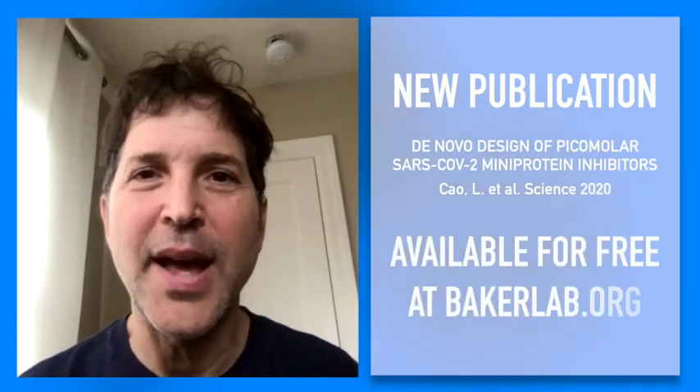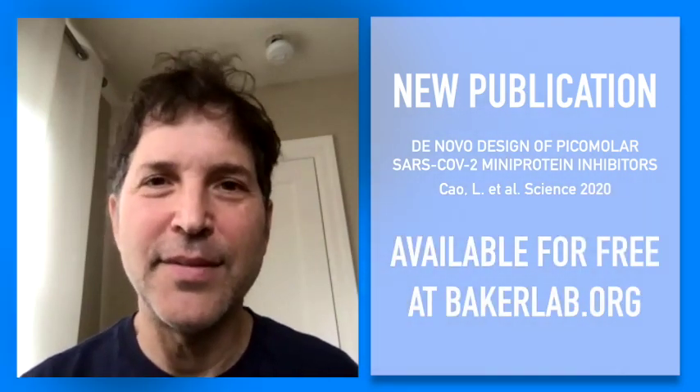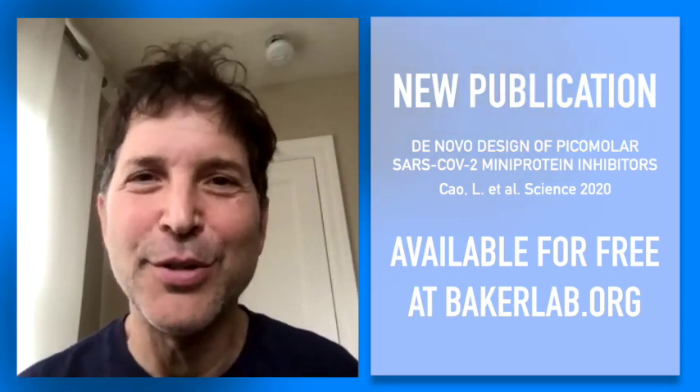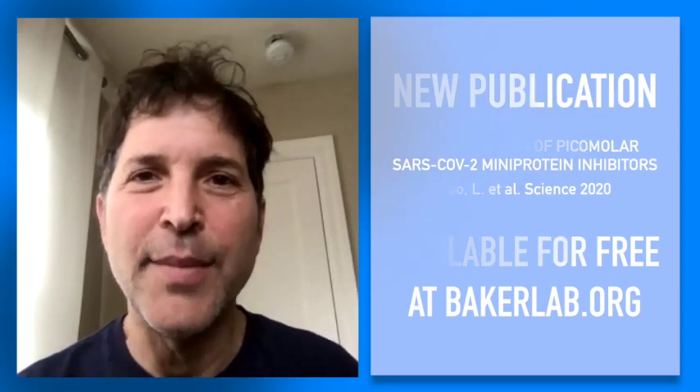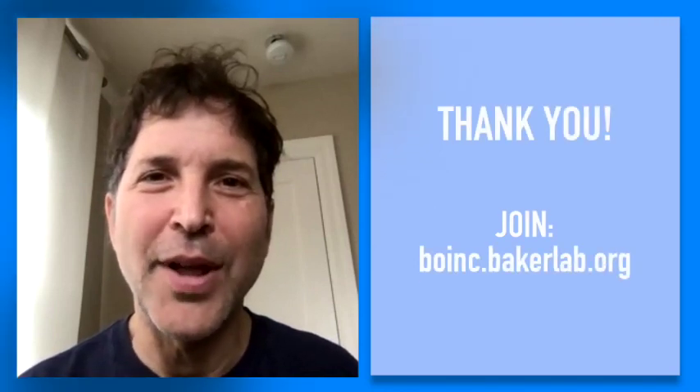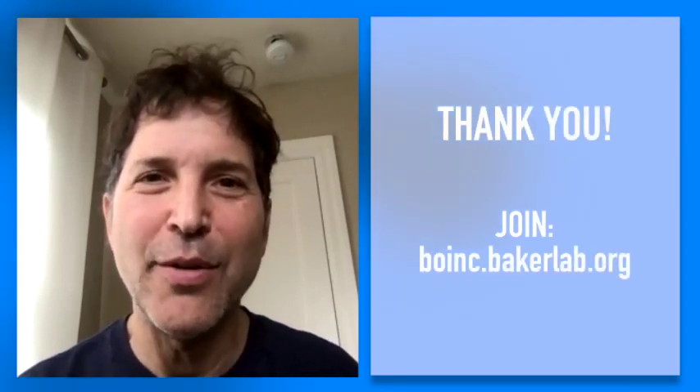None of this could really be done without your contributions, so I wanted to thank you for that. If you're interested in learning more, we published a paper in Science last week that you can find at our website, and there's also been coverage in the media. As we move forward to making higher affinity, still better binders, we're relying very heavily on Rosetta at Home, so I hope you will stay involved.